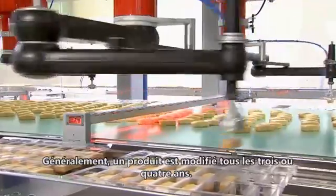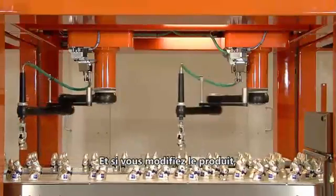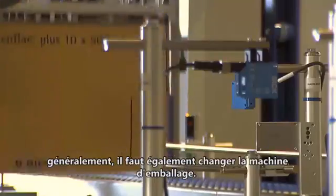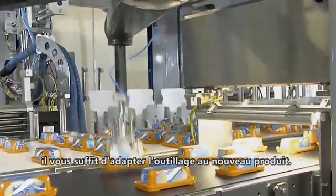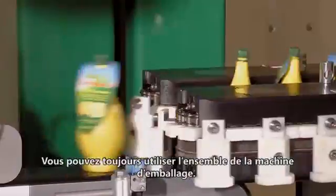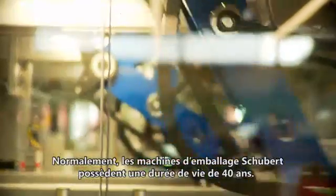Normally I think a product changes in three or four years. And if the product changes, normally you have to change the packaging machine. But if you have a Schuppert machine, you just change the tooling to the new product — you can still use the whole packaging machine. Schuppert packaging machines normally have a lifetime of 40 years.